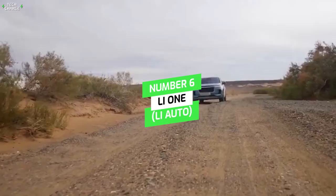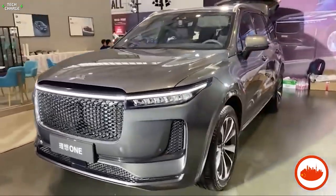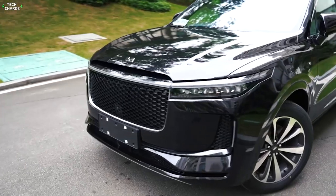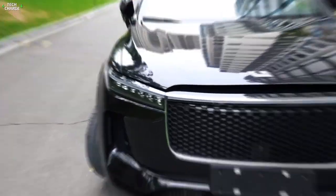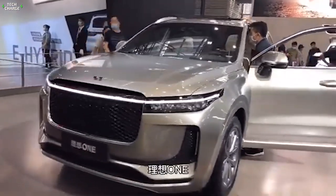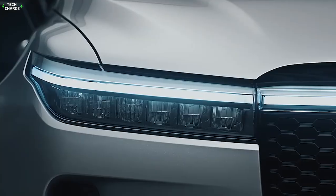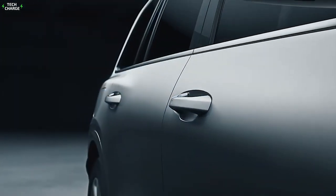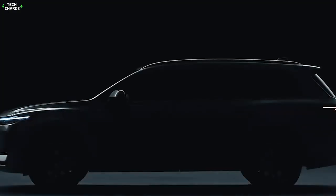Number 6: Li-1, Li Auto. The Li-1 has a typical large SUV design like other traditional cars, so if you don't take note that it's an EV, you might mistake it for a regular fuel car. The Li-1 boasts a total of four grand displays embedded within its dashboard and center console. It utilizes a plug-in hybrid system where a 1.2-liter petrol unit acts as a range extender for the electric motor.